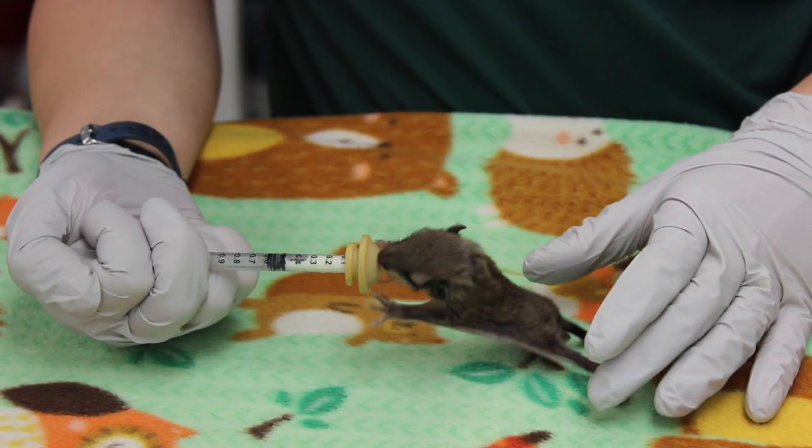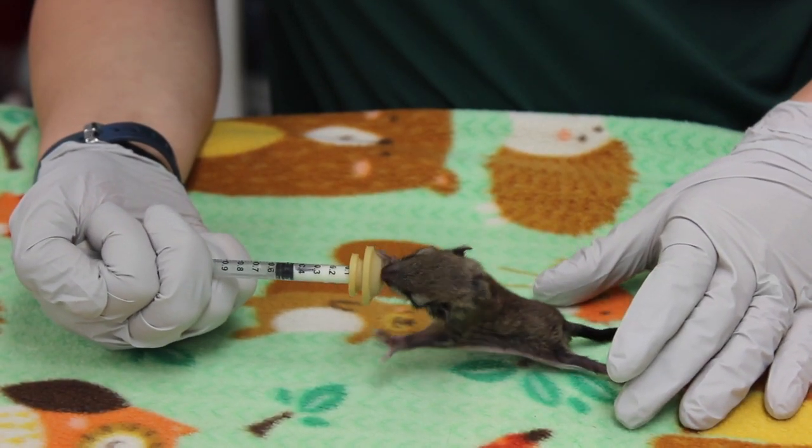Hi, I'm Dave Sidden, Executive Director here at Wildlife Images. Today we're going to be talking about two of our neatest little critters that we've had this spring: the northern flying squirrels.